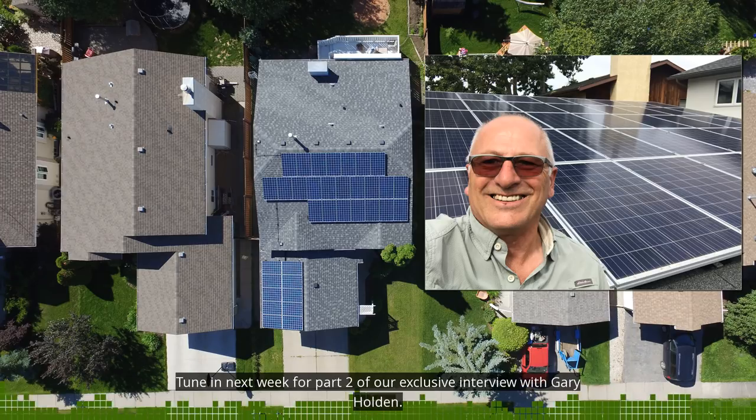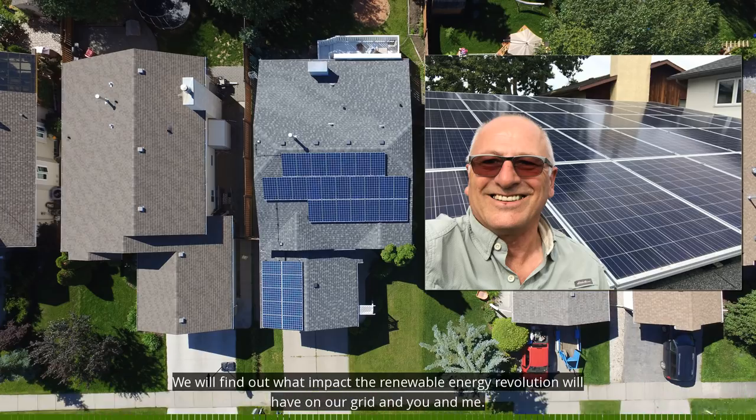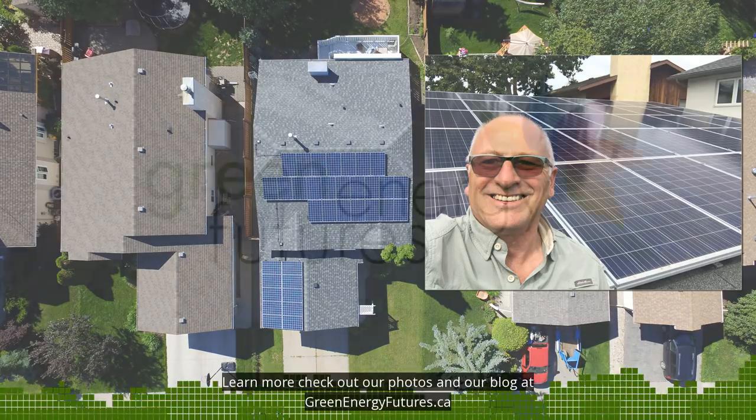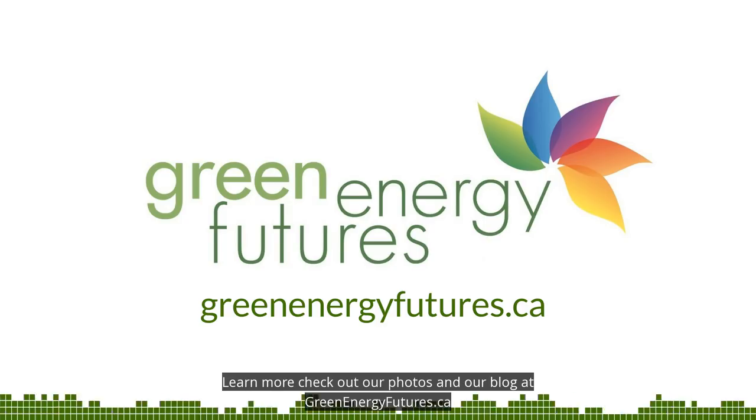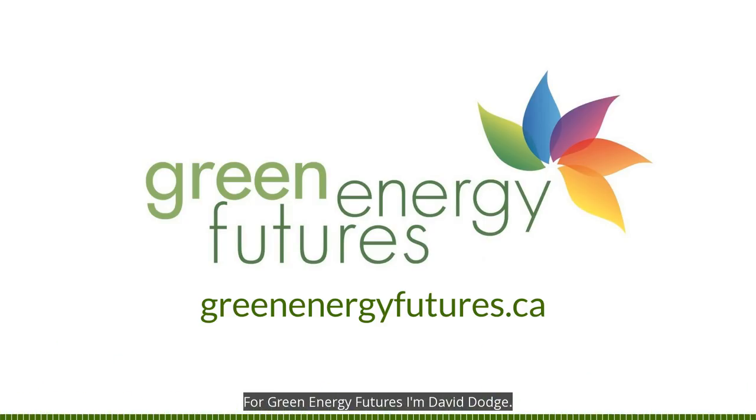Tune in next week for part two of our exclusive interview with Gary Holden. We'll find out what impact the renewable energy revolution will have on our grid and you and me. Learn more — check out our photos and blog at greenenergyfutures.ca. For Green Energy Futures, I'm David Dodge.